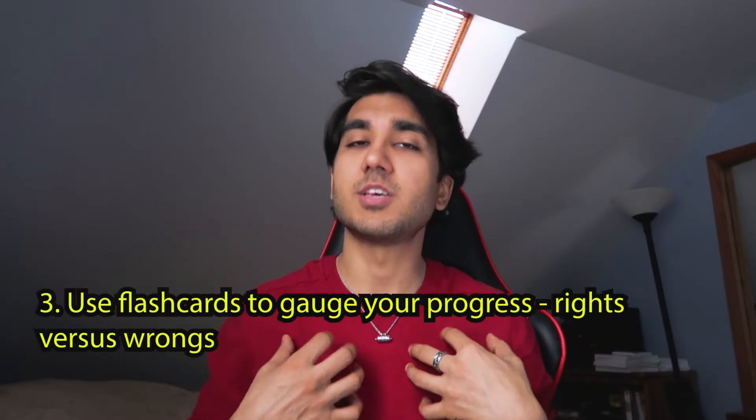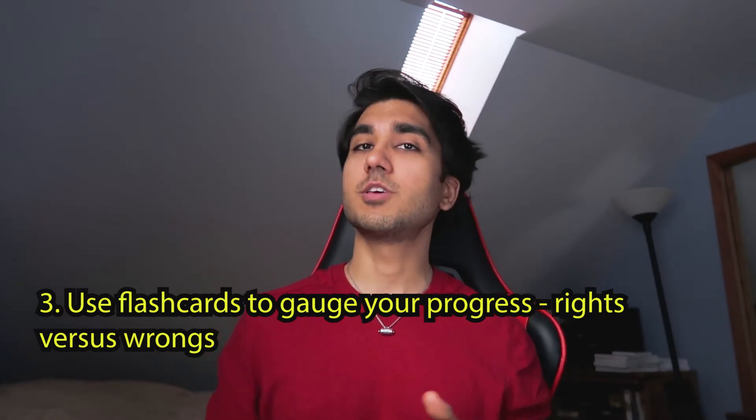Number three, which is sort of unique to my study style, is using flashcards to gauge how well you're doing. I personally use actual physical flashcards — cutting out pieces of paper from printer paper or a notebook. While going through them, any flashcard I get right goes into one pile, and anything I get wrong or I'm shaky on goes into another pile. If that wrong pile is getting thicker or staying the same over time, that's probably not a good sign, and you need to figure out a better way to memorize those cards.